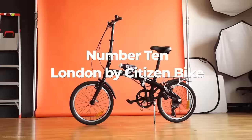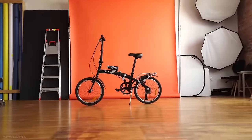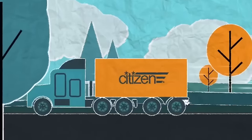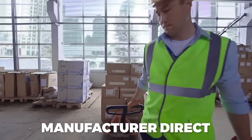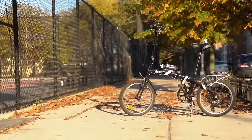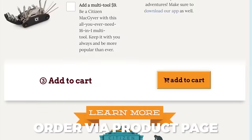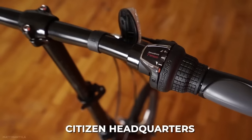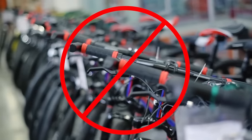Number 10: London by Citizen Bike. Our first folding electric bicycle on the list is actually two bikes from the same manufacturer — the London and Lil' London folding e-bikes from U.S.-based Citizen Bike. This unique brand delivers manufacturer direct to customers, so there are no distributors, mega resellers, or commission-hungry middlemen to make the bikes more expensive. Simply order via their online product page and they will install any additional accessories you request, as well as give your bike a tune-up right at Citizen headquarters.